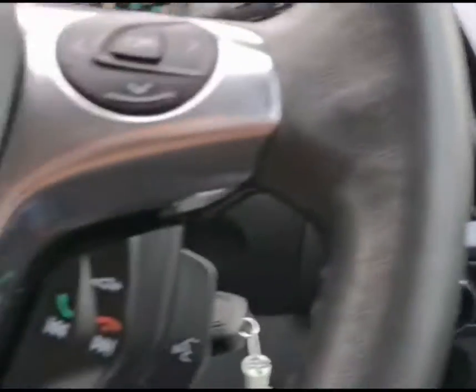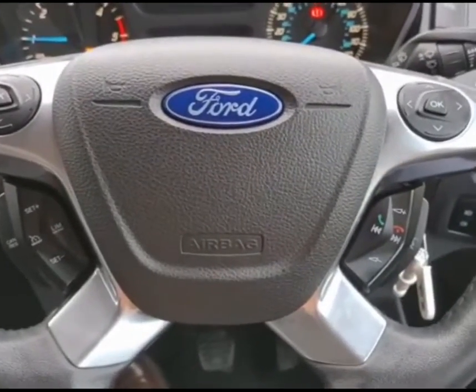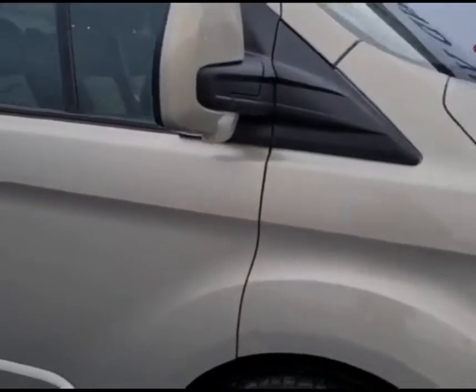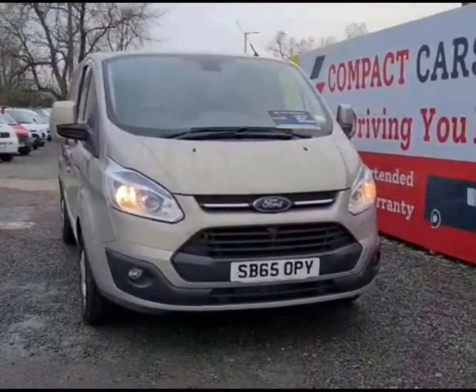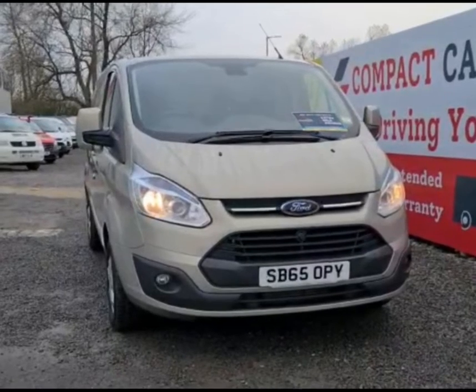All our vans are lovingly prepared to a high standard, including a new MOT with no advisories, full service, and a peace of mind warranty. Free AA cover for 12 months is also provided at point of sale. We offer fantastic finance packages starting from just 6.9 APR. Please contact us today to arrange a viewing of this superb Ford Transit Custom — you will not be disappointed.